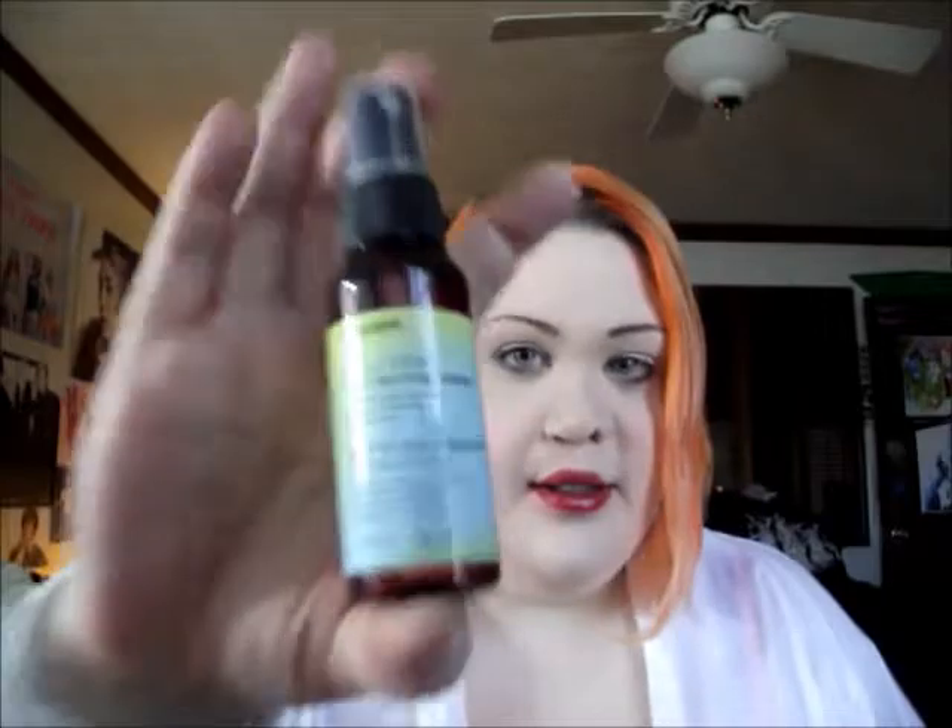The last item is an Eva NYC Up All Night Volumizing Spray. I actually have an Eva NYC dry shampoo, so I'm very excited to see this. I'm going to try it out because I have no volume in my hair — I fluffed up my hair today and it's just flat. So I'm excited to try this when I go out with friends. It adds volume and texture, and protects from heat styling.